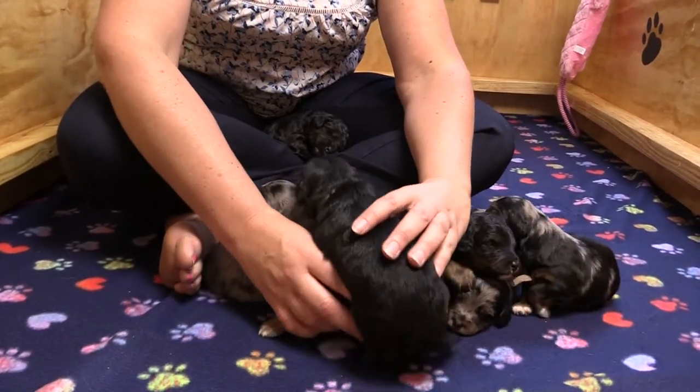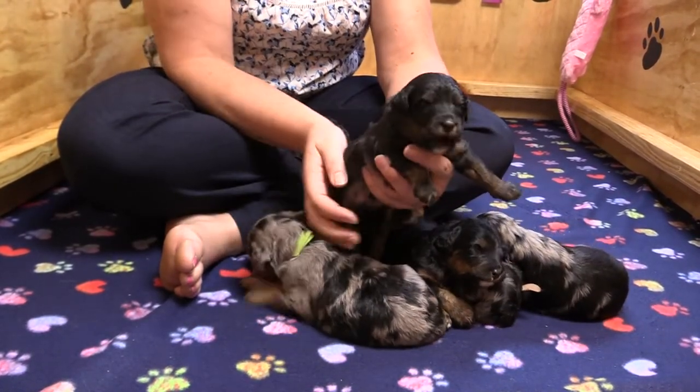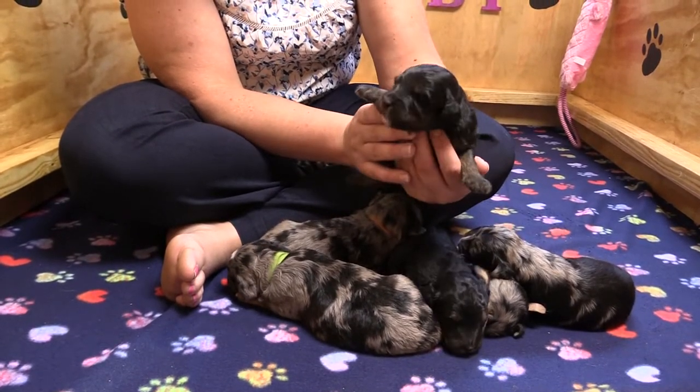And next we have Ernie. Ernie's got the gray collar on. He's still looking for his home, but I'm sure he'll find one quick — as cute as he is.